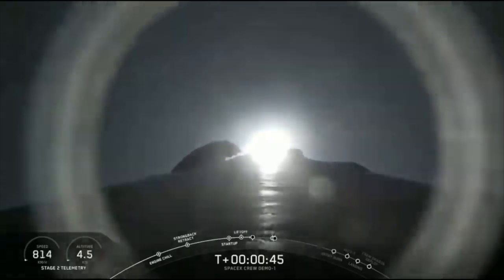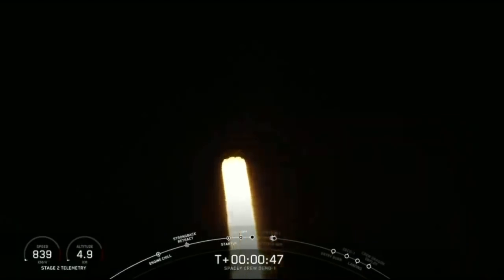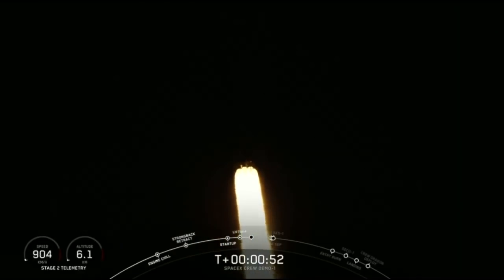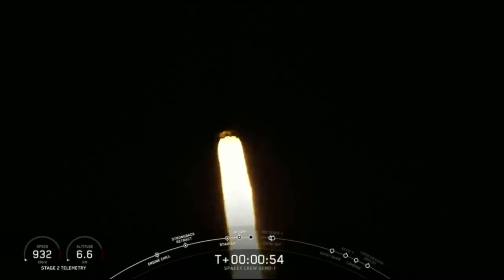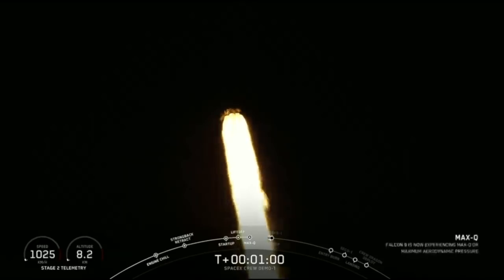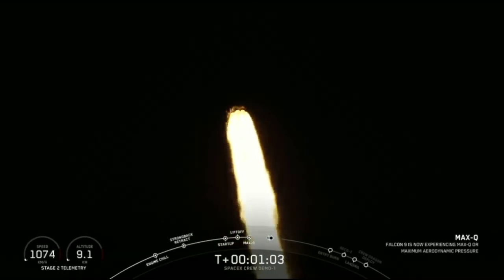Stage one throttle bucket. Power and telemetry nominal. For those of you just joining us, you are watching a live view of the Falcon 9 rocket as it ascends through the atmosphere carrying the SpaceX Dragon 2 capsule to orbit. Vehicle is pitching.